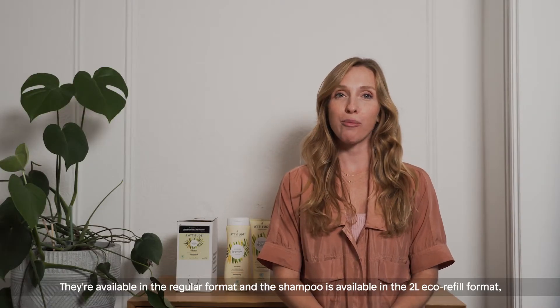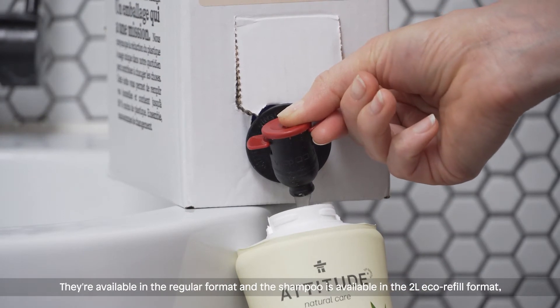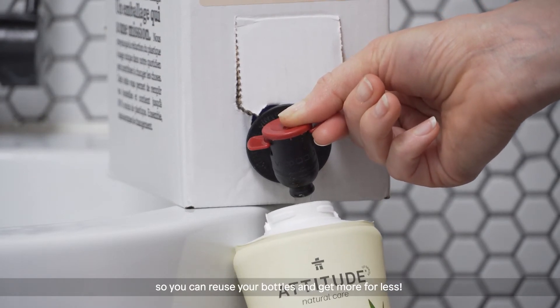They are available in the regular format and the shampoo in the 2 liter eco refill format, so you can reuse your bottles and get more for less.